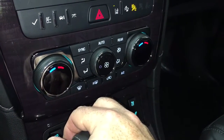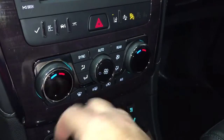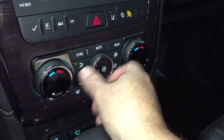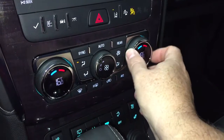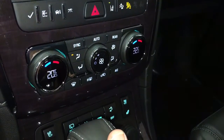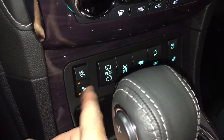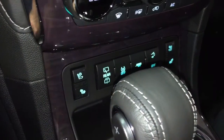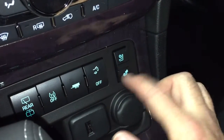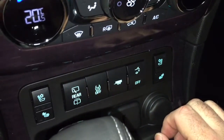Tri-zone climate control, so passengers in the back can be as comfortable as they want. We have dual zone automatic in the front for heating and air conditioning, with fan speed control and separate temperature gauges for driver and passenger. And those heated and cooled seats operate right here — three different settings each. If you've never experienced cooled seats in the summertime, what a game changer — you'll wonder how you ever did without it.